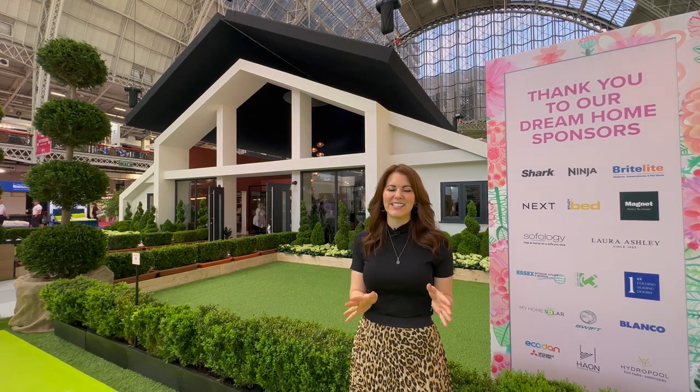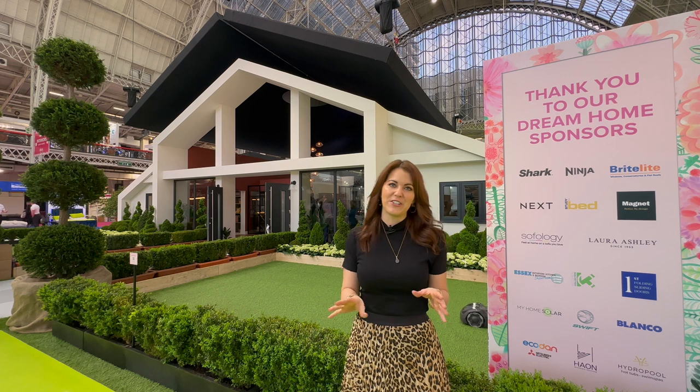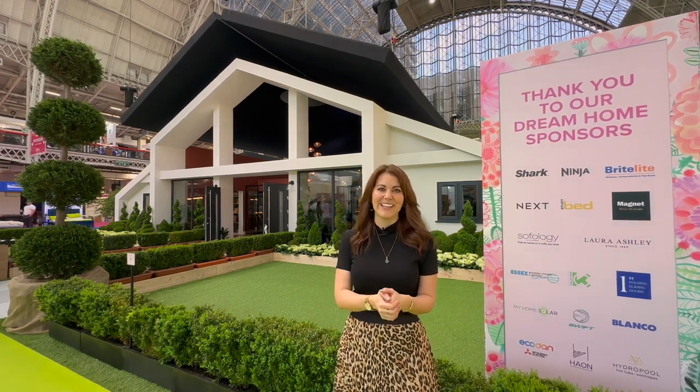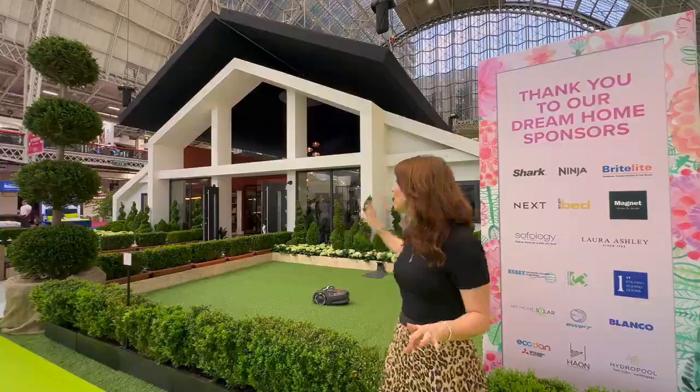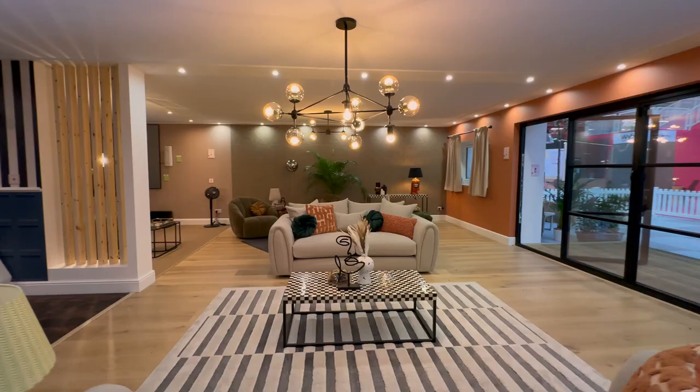The Dream Home, sponsored by Shark Ninja, is the largest, most extravagant property ever featured at the Ideal Home Show, in association with Good Homes Magazine. Now you can explore full-scale rooms that have been created by some fantastic designers, suppliers and brands.